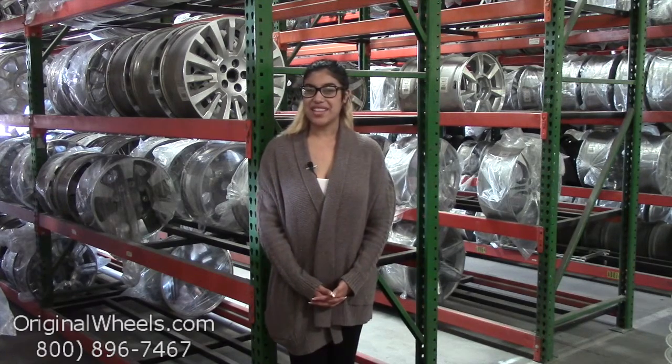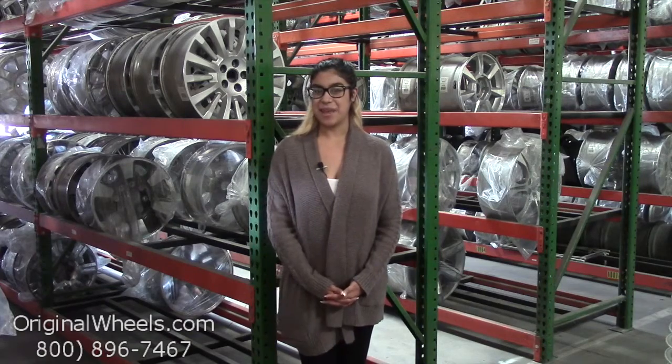Hey everyone, it's Kathy from OriginalWheels.com, and since you've clicked on this video, that means you're in search of factory original Mercedes-Benz SL-Class wheels. At any point during this video, please feel free to click on the link below and it'll take you directly to our inventory of Mercedes wheels.